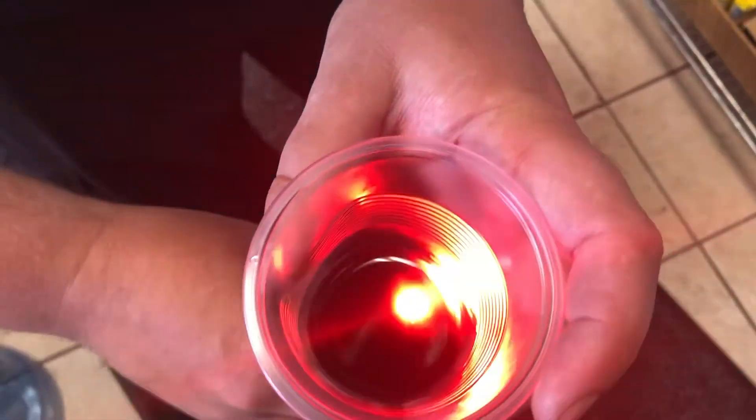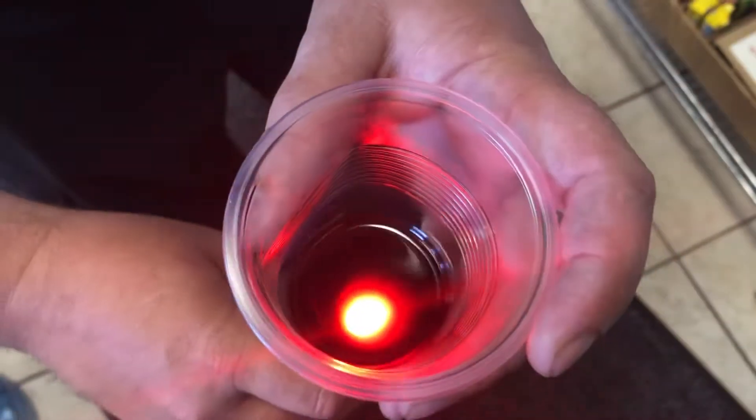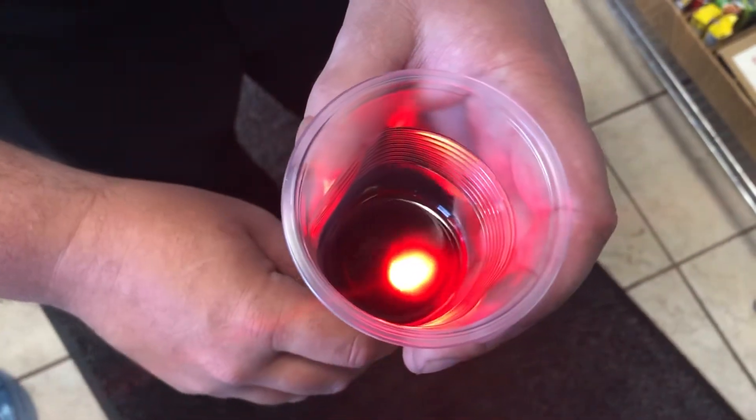Then we have the 15 to 20,000 mile fluid, which is still a nice deep red color. It does have a bit darker of a color to it — that's from the material in the transmission over the course of 15 to 20,000 miles. It's still in good shape, still good viscosity.